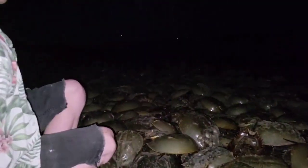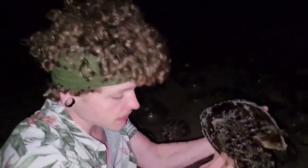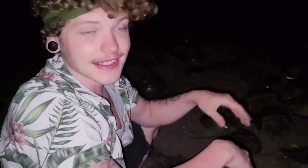Fossils of these horseshoe crabs were found more than 250 million years ago, but their ancestors were alive more than 450 million years ago. These are truly living fossils — that's before flowering plants existed, to give you some idea. Their ancestors were alive before trees existed. These are truly ancient beings right here.